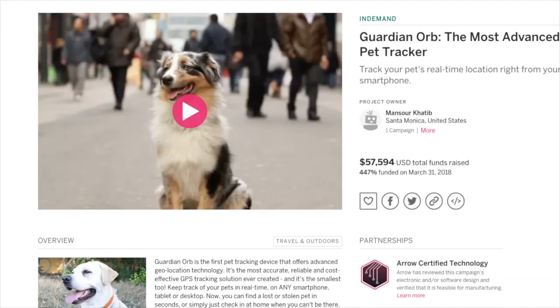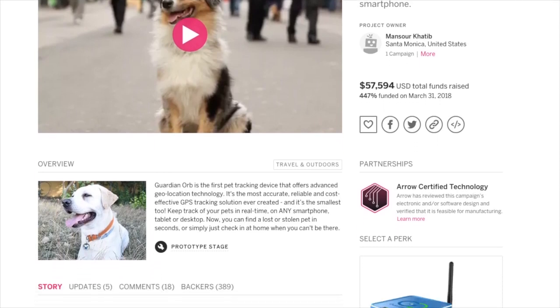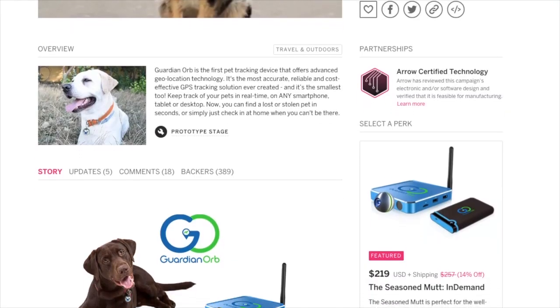Guardian Orb is a brand new pet tracking device that attaches to your pet's collar. It works for dogs, cats, or any pet that wears a collar.